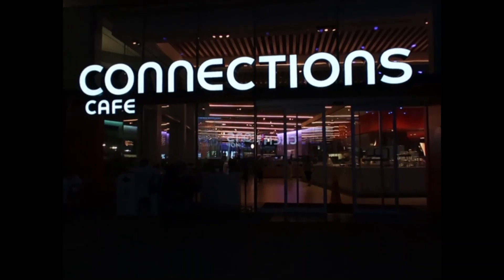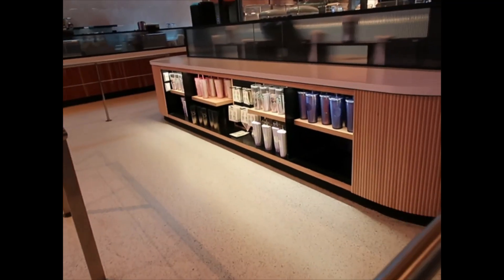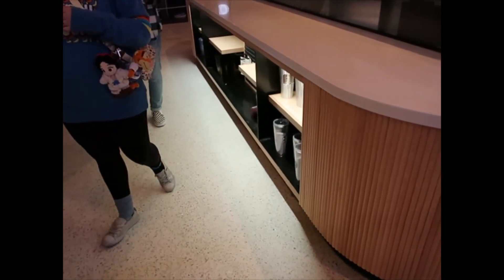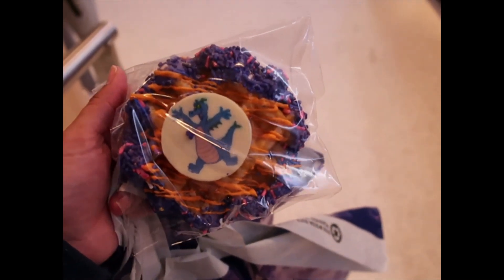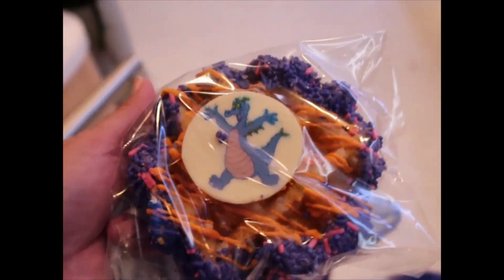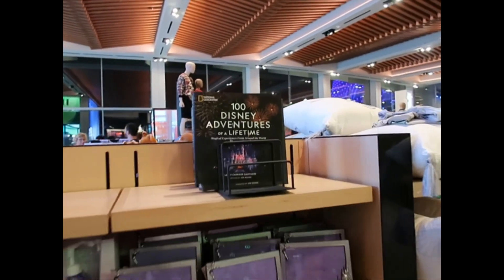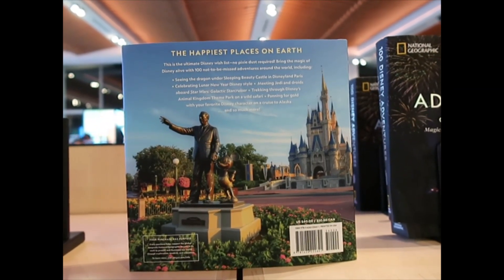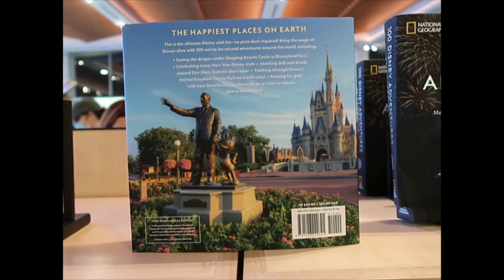I need to go into Connections Café, which is a Starbucks here, and I'm looking for the 50th anniversary Starbucks mugs. No luck — lots of tumblers and some pins but no mugs on either side. They don't have the 40th waffle anymore, but now they have the 'Professor of the Arts' one, which I'm assuming is similar. I'll taste it and let you know. They also have a Disney book — '100 Disney Adventures of a Lifetime' — for $40 in the US, $50 in Canada.